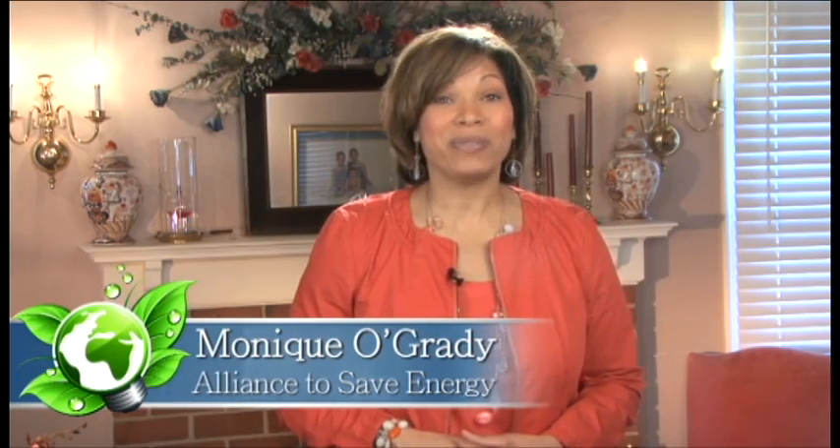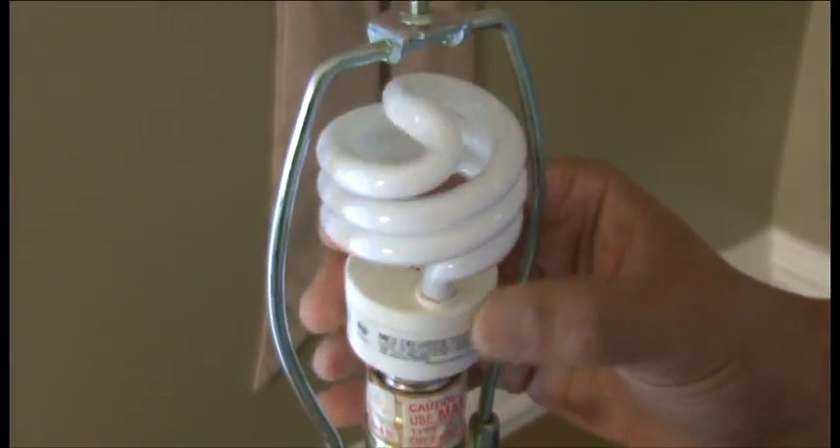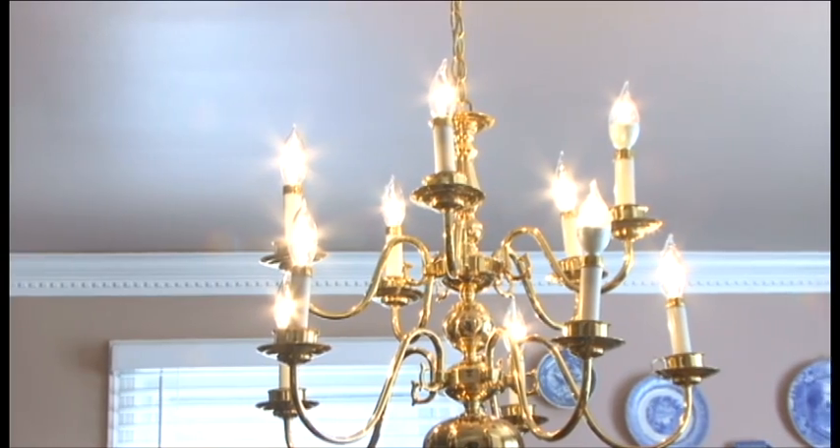Many Americans are using energy-efficient light bulbs in their homes. Starting by changing a few bulbs and lamps is a great first step, but you can use energy-saving bulbs in all types of fixtures. Candelabras like these aren't too fancy for efficiency.